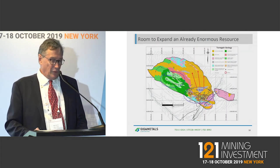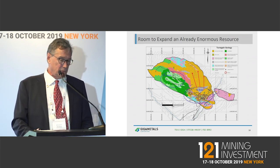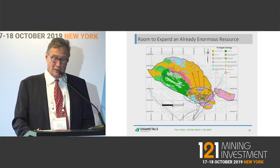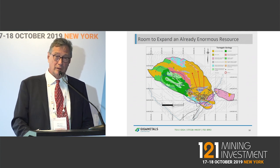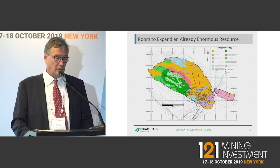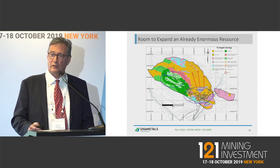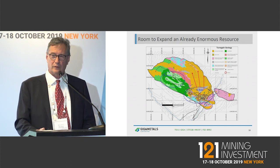This shows the Ultramafic Intrusive — those squares are one square kilometer. Where we've drilled off more than a billion tons of measured plus indicated, and more than a billion tons of inferred, is a very small area within the total prospective nickel belt we've got. We've drilled off only 20 to 25 percent of what's prospective here.